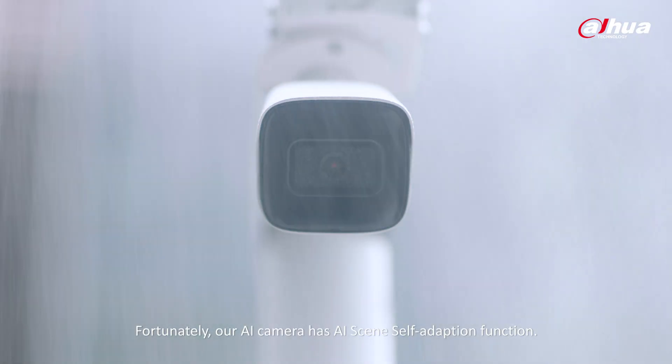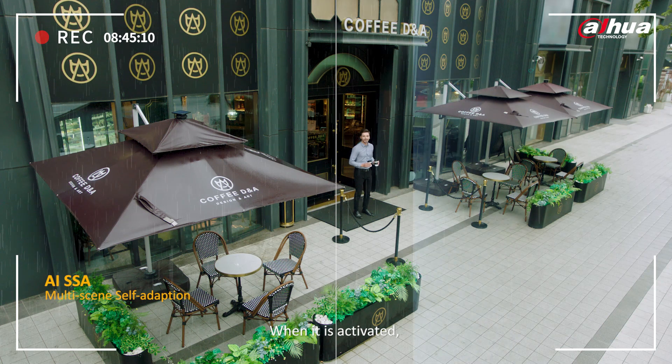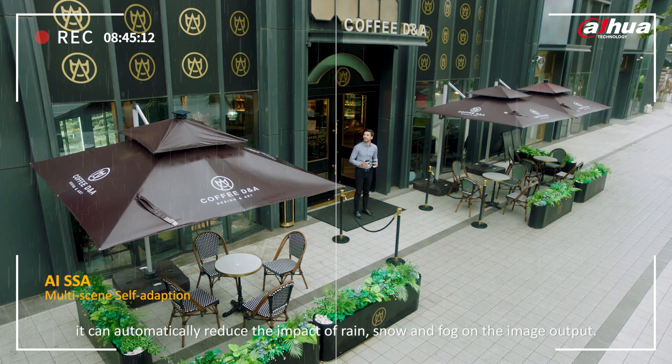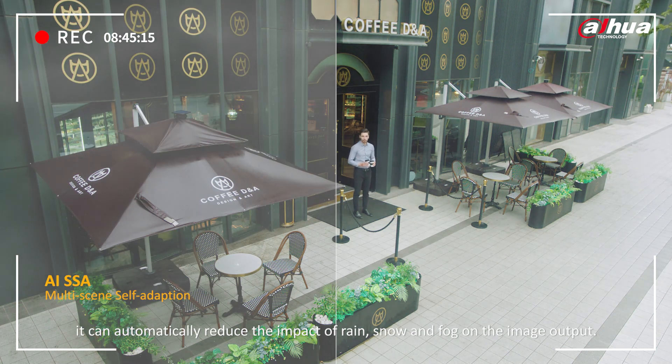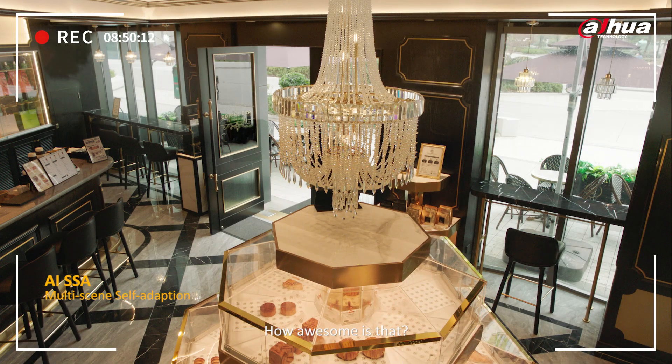Fortunately, our AI camera has an AI scene self-adaption function. When activated, it can automatically reduce the impact of rain, snow, and fog on the image output. It can even lessen the effects of backlight and indoor light. How awesome is that?